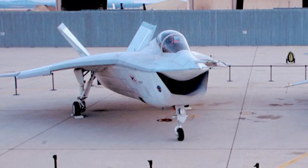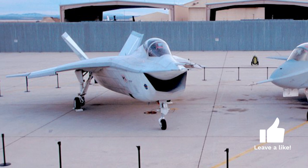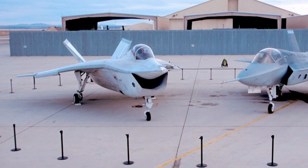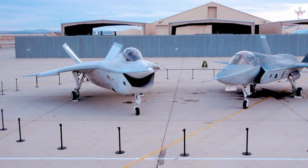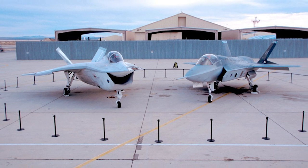In November 1996, Boeing and Lockheed Martin were awarded contracts to produce two concept demonstrator aircraft each. The purpose was to demonstrate conventional takeoff and landing, carrier takeoff and landing, and short takeoff and vertical landing. Ground demonstrations of the aircraft's systems were also expected. Each company was awarded $750 million to produce their two aircraft.